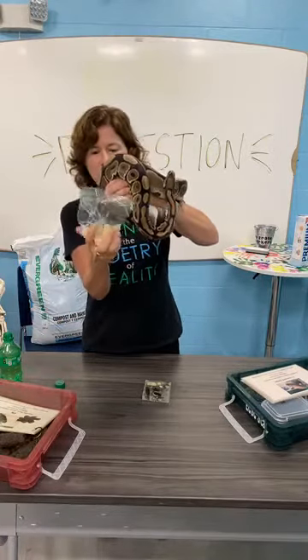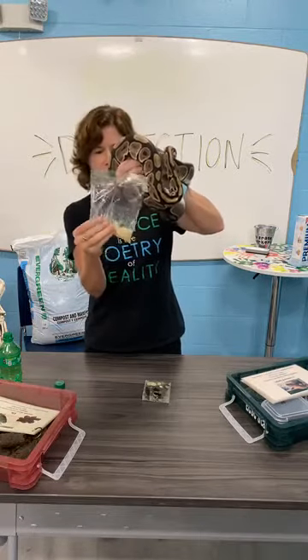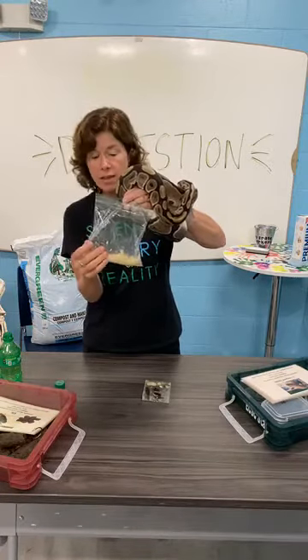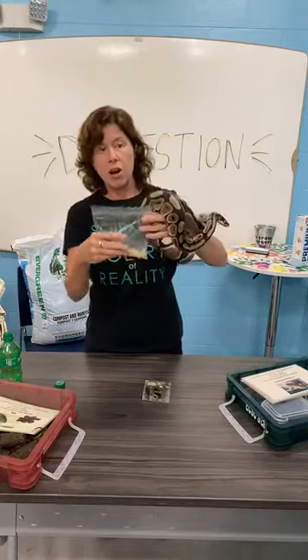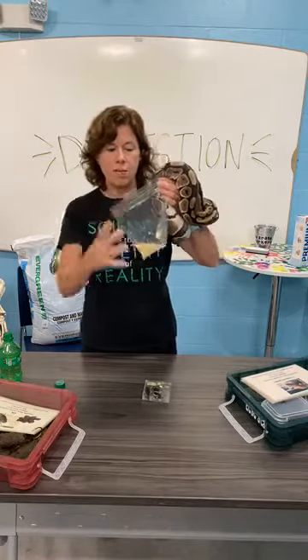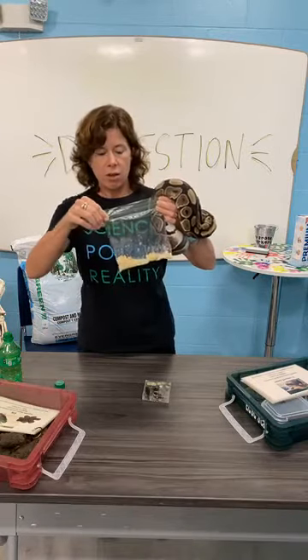Eventually we're going to end up with kind of a mushy mess, and that's what it's going to look like inside of your stomach. Now, depending on how long ago you ate and how long it's been in your stomach, we can sometimes look at the stomach contents and figure out what it is that you've eaten. Forensic scientists do this all the time when they're trying to establish the time of death — they'll look at stomach contents as one of the ways they can tell how long a person has been dead.